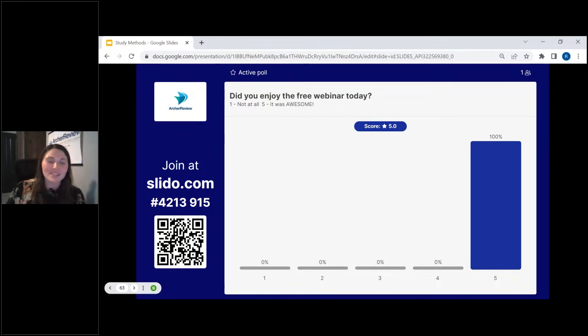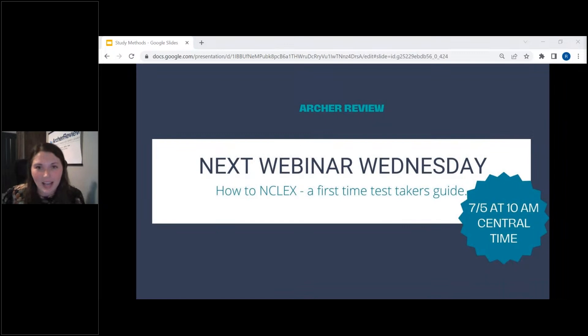Did you enjoy the free webinar today? Did you get something out of it? It looks like you feel like you got something out of it. Our next Webinar Wednesday is July 5th, and it's going to be 'How to NCLEX: A First-Time Test Taker's Guide to the NCLEX.' So if you don't understand Pearson VUE, have never taken the test, or don't know what the testing center is going to be like — this is the free webinar you want to do. We will link to all social media as we get closer to that day, and we'll post it on Facebook.